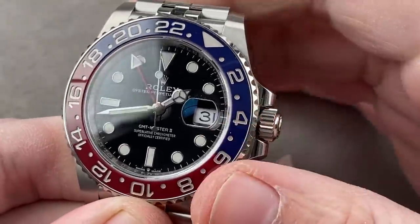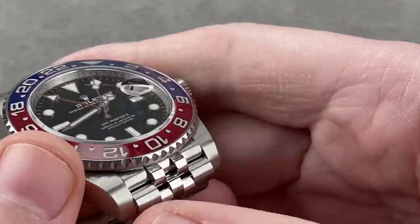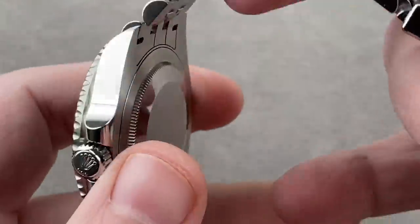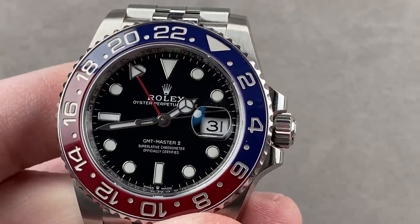White gold hands, white gold indices, 100 meters water resistant, 40 millimeters in diameter, only 12.1 millimeters thick. It is a COSC chronometer and, being highly anti-magnetic with a niobium zirconium hairspring, it's also long-legged with a 70-hour power reserve — nearly three days.